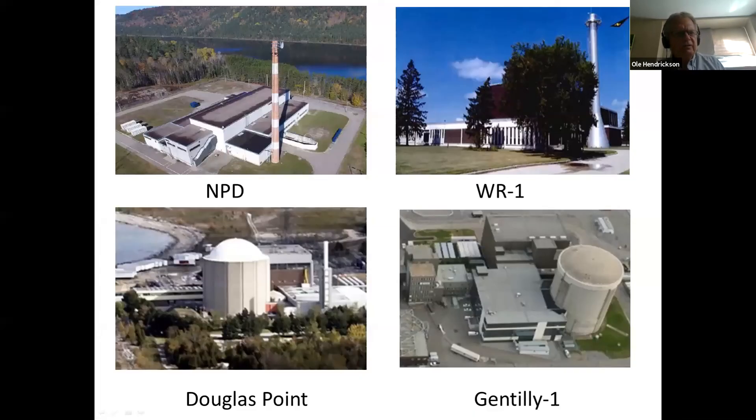AECL built four other nuclear reactors. The first was the NPD, which was the prototype for later CANDU heavy water reactors. The NPD is located on the Ottawa River, 25 kilometers upstream from CRL. A group of two American companies and SNC-Lavalin is proposing to fill in this reactor with concrete and grout and abandon it in place, despite International Atomic Energy Agency recommendations that this is not an acceptable way to dispose of a reactor.